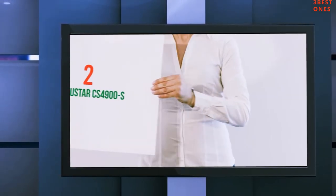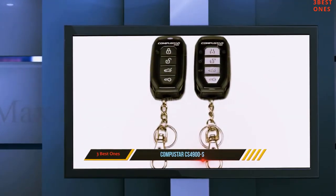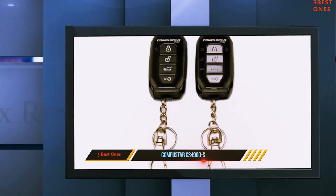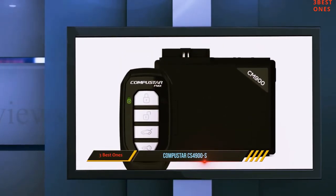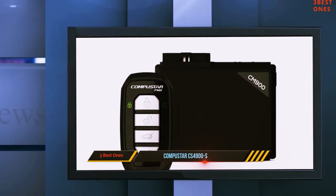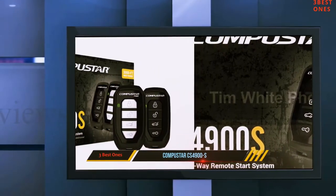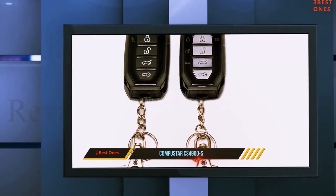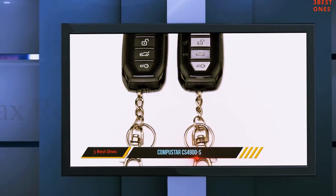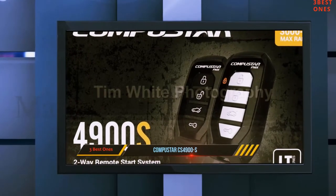Coming in at number two, the Compustar CS 4900S. The Compustar CS 4900S comes as a complete installation kit right out of the box. You also get a CM900 control module, which is really the heart of this remote starter kit. Moreover, by default you can use this remote starter to open the door of your vehicle, open the trunk, lock your vehicle, as well as unlock it.